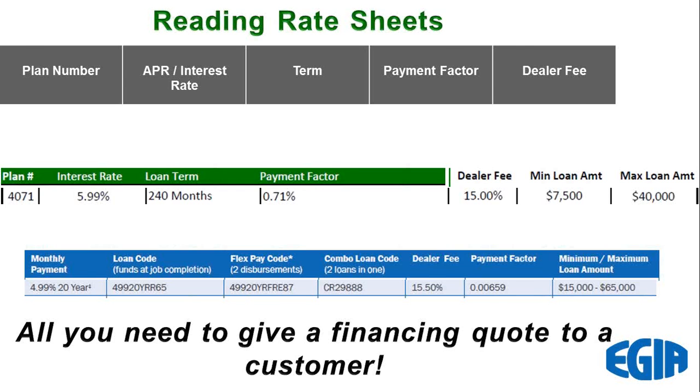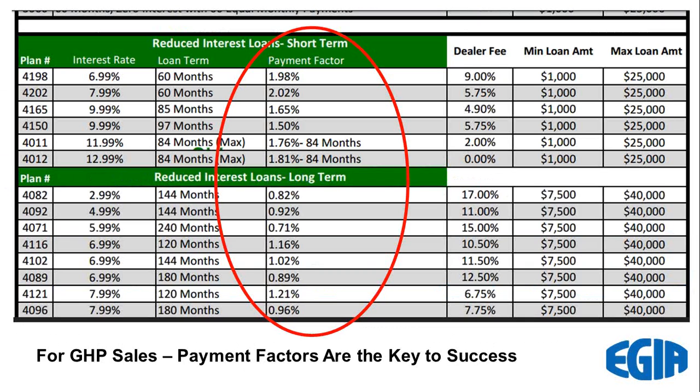Here's a drill-in on one of the two rate sheets — this happens to be the Flex Loan. You're going to see that you have different plans, and each comes with a different interest rate and a different loan term. As the rates and terms change, the payment factors change. The simple thing to remember: the longer the life of the loan and the lower the interest rate, the lower the payment factor. In this rate sheet, 0.71 for 240 months — which is 20 years — is the lowest monthly payment you'll see on a geothermal loan. It comes with a 15% dealer fee, a $7,500 minimum install, and you can offer that loan up to $40,000.